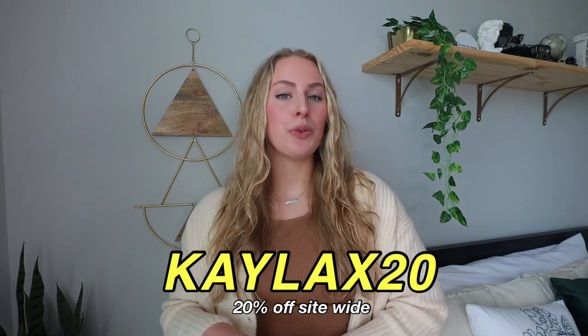I know this video is a little different from what I normally post and I'm definitely not a fashion blogger, but I wanted to share my favorite things I'm loving for fall. Thank you so much to Princess Polly for sponsoring — don't forget to use code kaylax20 for 20% off site-wide through December 10th. If you're not subscribed, make sure you do that below. Thanks for watching and I'll see you in the next video.